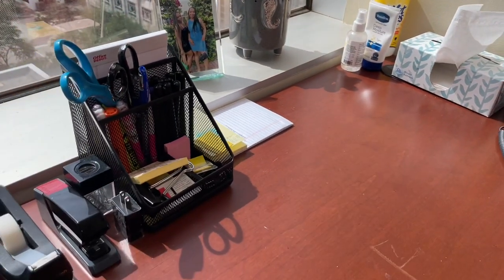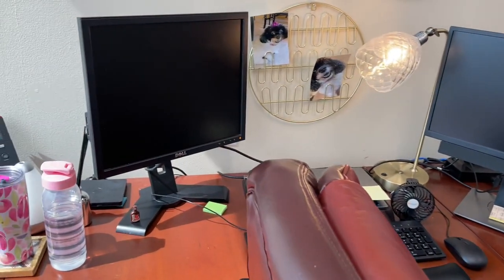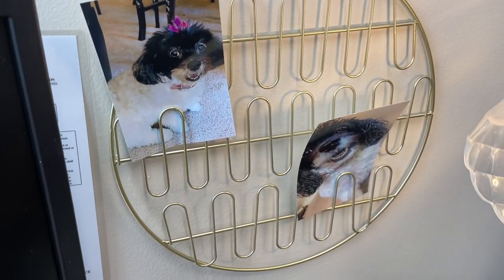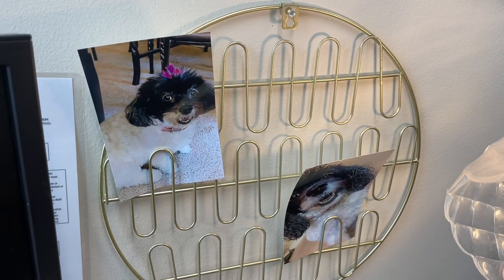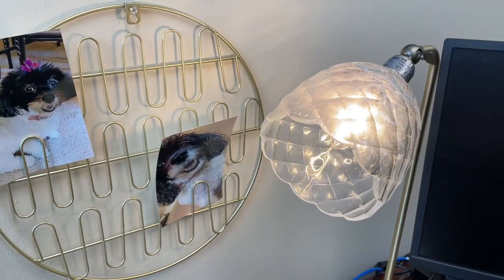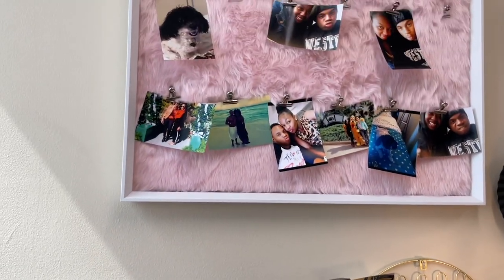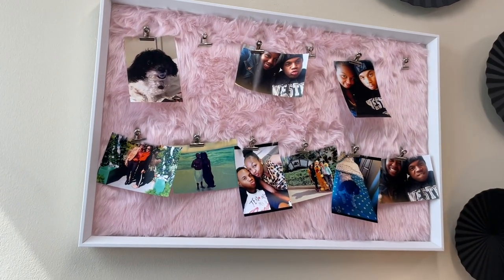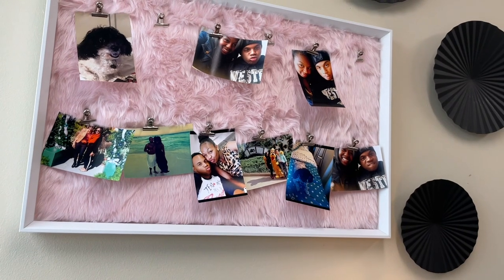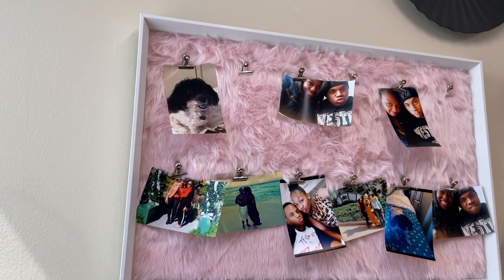Over here is another section of my desk — it's more of a U-shape rather than an L-shape. I picked up this picture display from Five Below; you can just put more pictures on here and I love bringing pictures into my office. I have this nice gold lamp from HomeGoods. I also just picked up this faux fur photo display from Burlington — I thought it was so cute. I have pictures of me and my boyfriend, my little baby Diamond, and me and my mom.